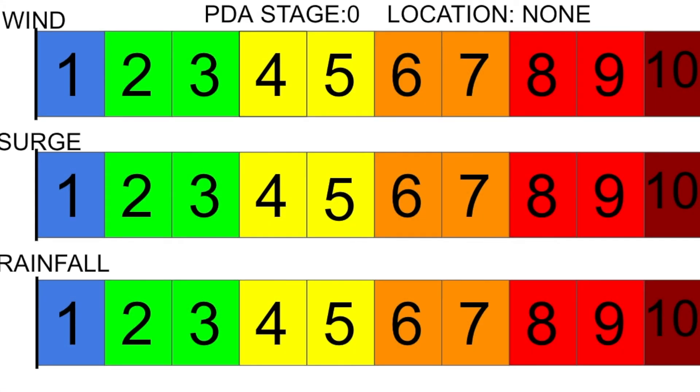The PDA stage is currently at zero, meaning it is not expected to make any land impacts at the moment, although it could eventually come into play for Bermuda if warnings or watches are issued there.